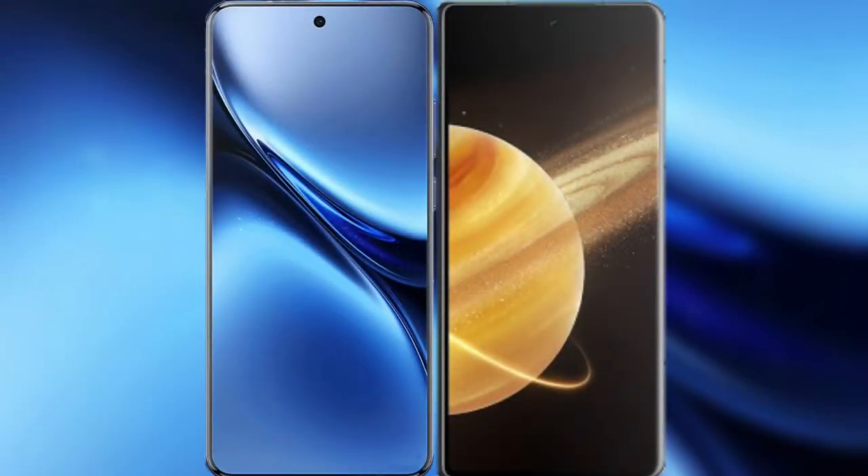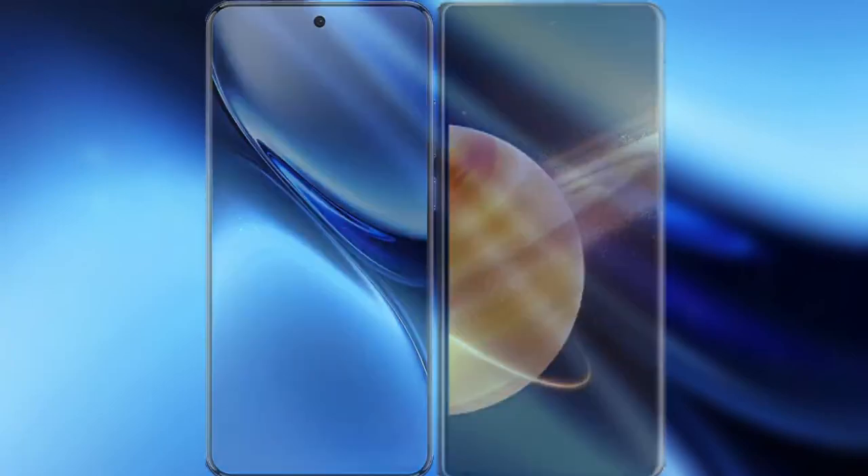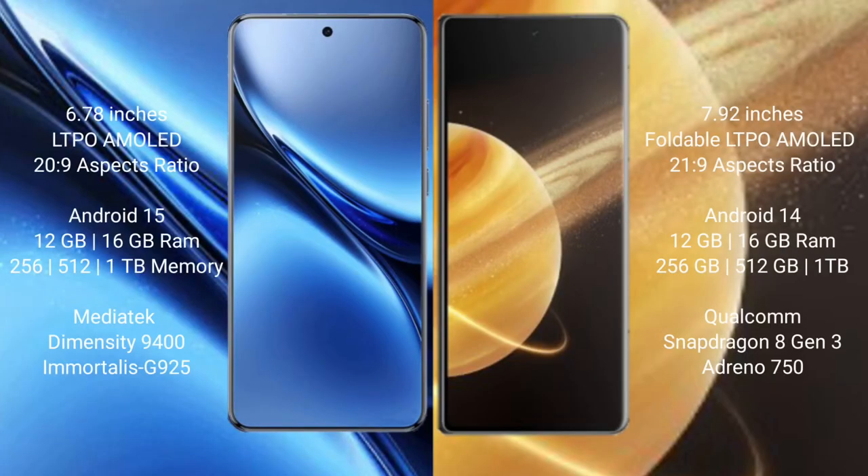I will compare the new Vivo X200 Pro with Honor Magic V3. Vivo X200 Pro features a 6.78-inch LTPO AMOLED display and Succespresso 22.9, while Honor Magic V3 features a 7.92-inch foldable LTPO AMOLED display and Succespresso 21.9.